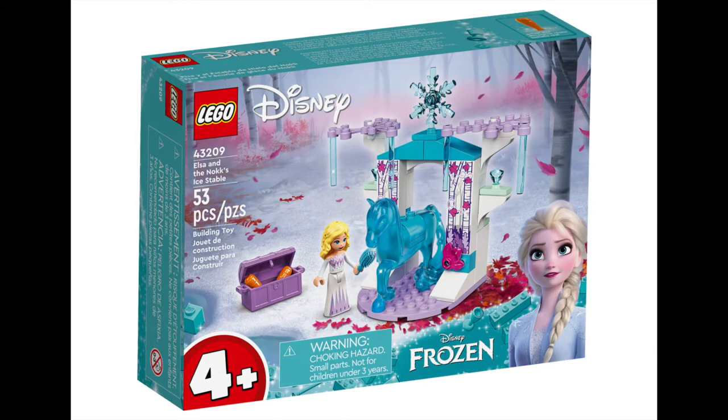For those who can't let it go yet, Frozen returns with another small-scale set this month — Elsa and the Nokk Ice Stable. This 53 piece set comes with a frosted Nokk figure and is sure to brighten any Frozen fan's day. It's selling at $24.99.